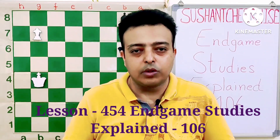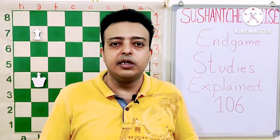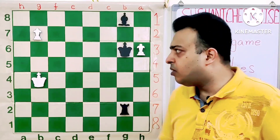Hello friends, welcome to my channel Sushant Chesswise. Today we are at the next topic — endgame studies explained — and we are at the 106th position of our topic. We have a very interesting case here.